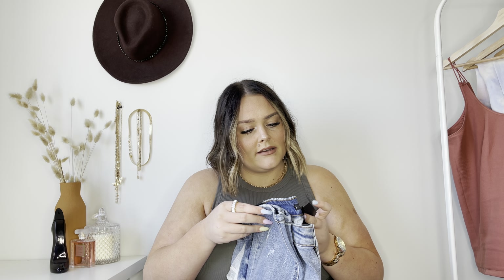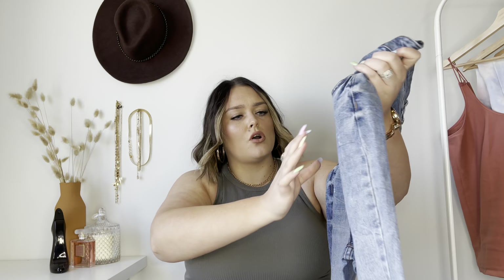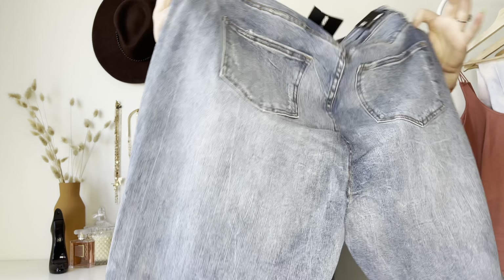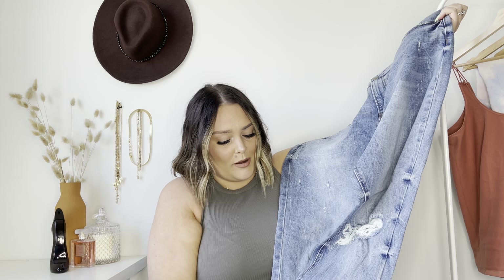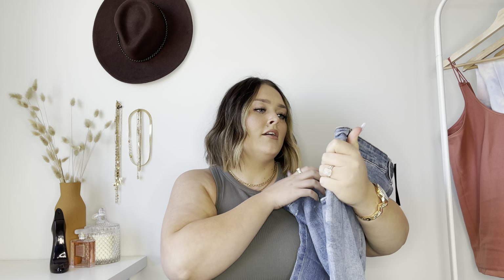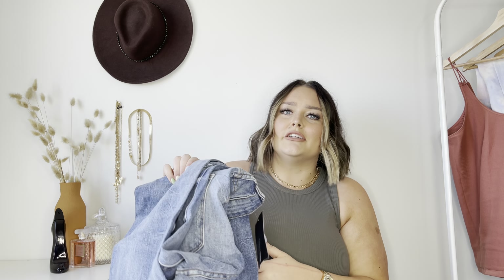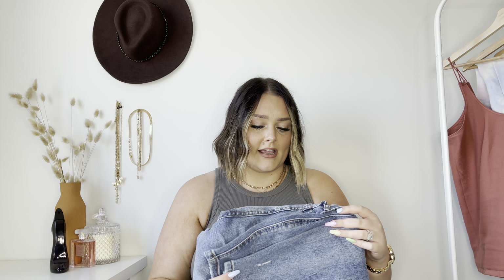Next pair is the Need to Know Distressed Skinny Jeans in medium blue wash, size 18. These feel like a true denim — they have stretch but also that thick denim feel which is so nice. From just looking at them these are probably my favorite so far. They don't have anything in this kind of wash and they're a classic skinny jean. Even though we're supposed to cancel skinny jeans, we are not canceling them — we support them.